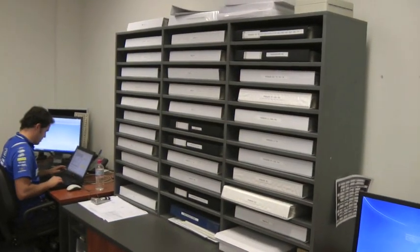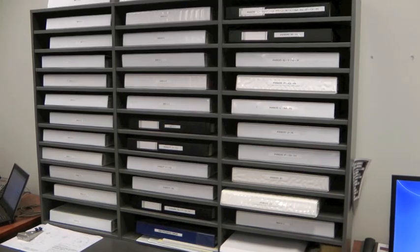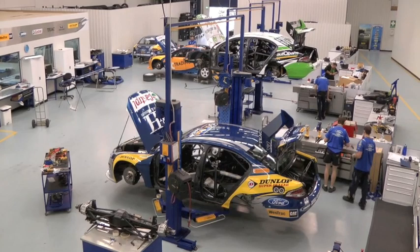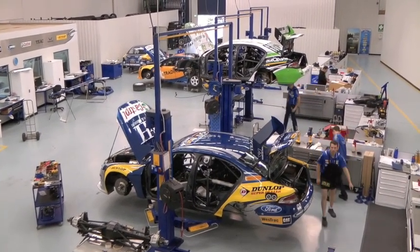Over here we have our wall of design history for Ford Performance Racing. All those folders represent basically all the design work since 2005. We try to maintain the paper copy side of things because when it goes down to production the guys will often reference that, to make sure they've got a clear picture on what's required — particularly for tolerances and any special features that need to be added.